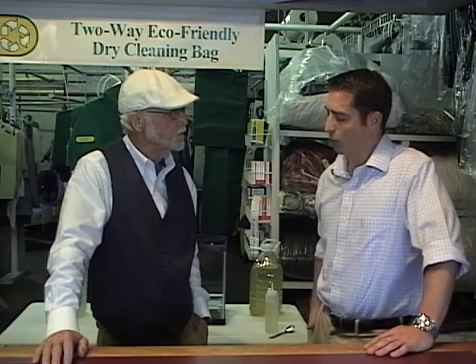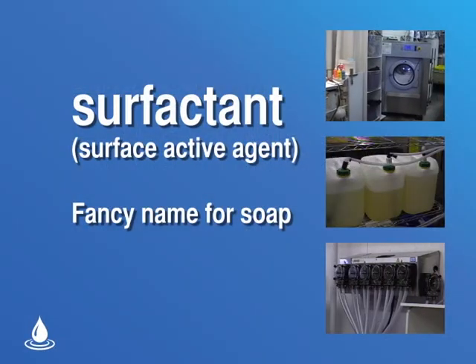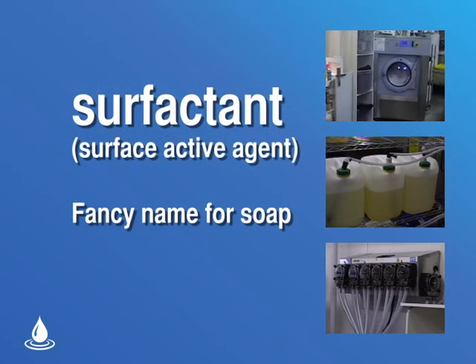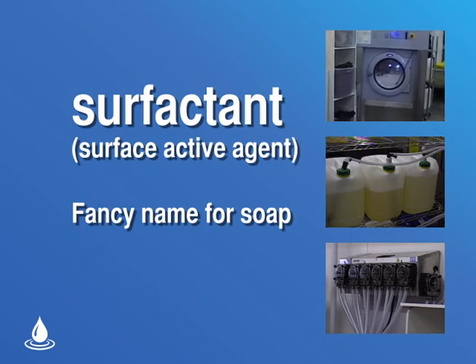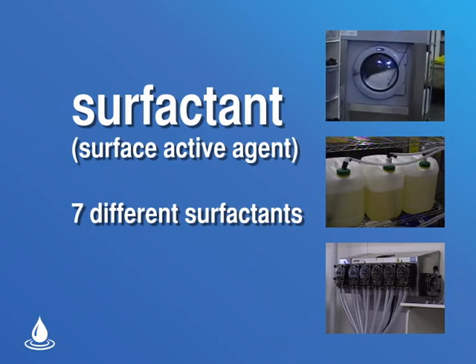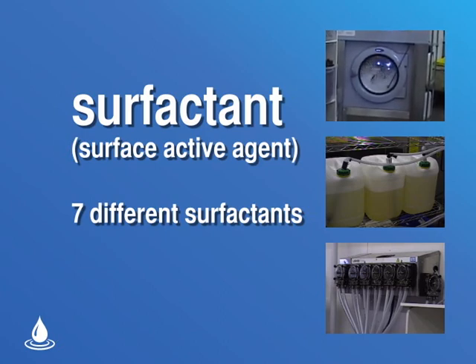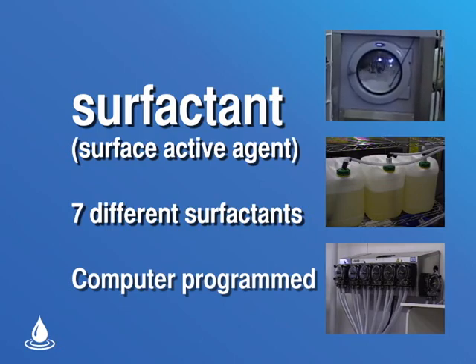So you've veered off from dry cleaning and solvents and went into wet cleaning. What do you use to clean the clothes besides water? Well, there's what we call surfactants. Surfactant is a fancy name for soaps — all different types of soaps. There are seven different surfactants and soaps in the back of the machine, and they're all put together with a computer. They feed into 28 different programs, and it does a great job.